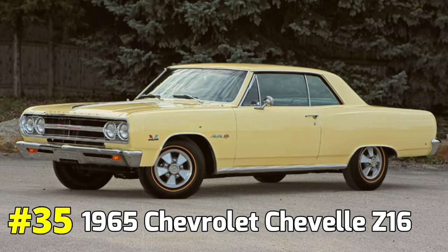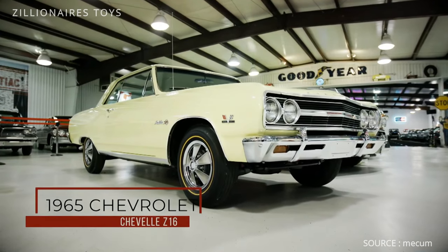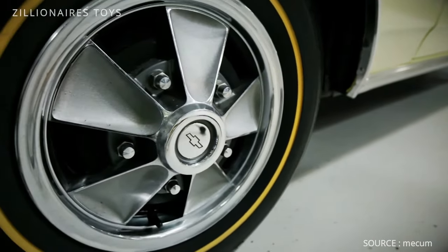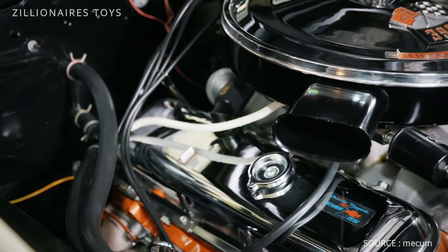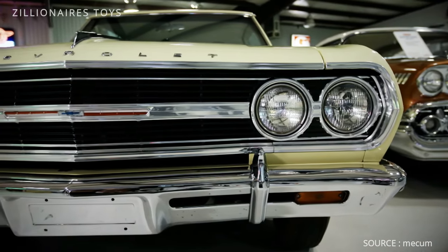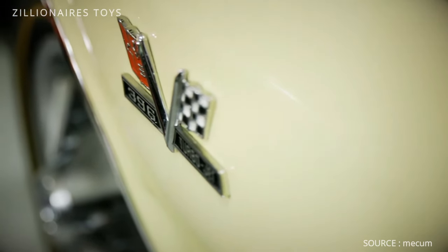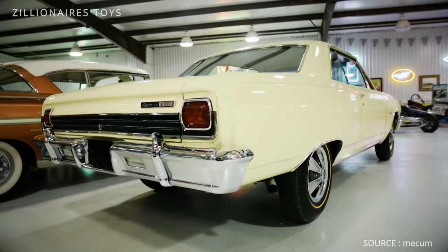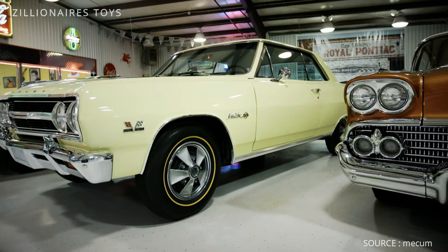1965 Chevrolet Chevelle Z16. The Chevelle Z16 was essentially a fully loaded version of the regular Chevelle, equipped with all the performance-enhancing options available at the time. These included the powerful 396 V8 engine paired with a Muncie 4-speed gearbox, along with heavy-duty suspension and other specialized equipment. Interestingly, some dealers were unaware of this high-performance variant's existence. Chevrolet decided not to market the Z16 extensively, making it something of a secret model. As a result, only 200 units were ever produced, adding to its rarity and mystique in the muscle car world.